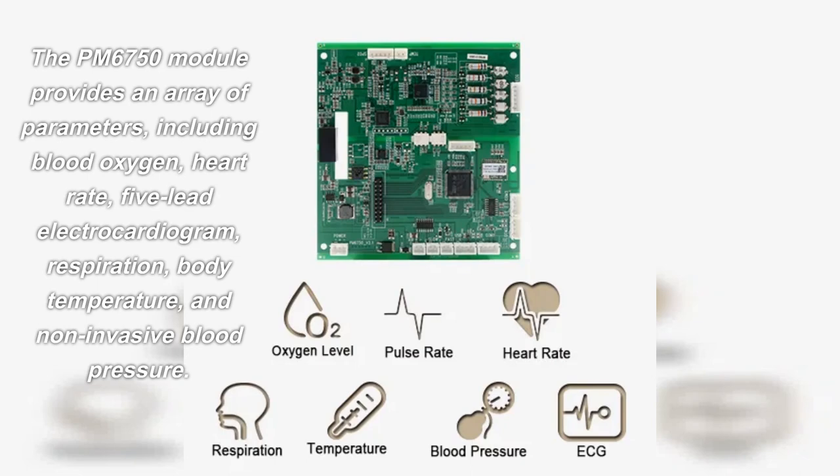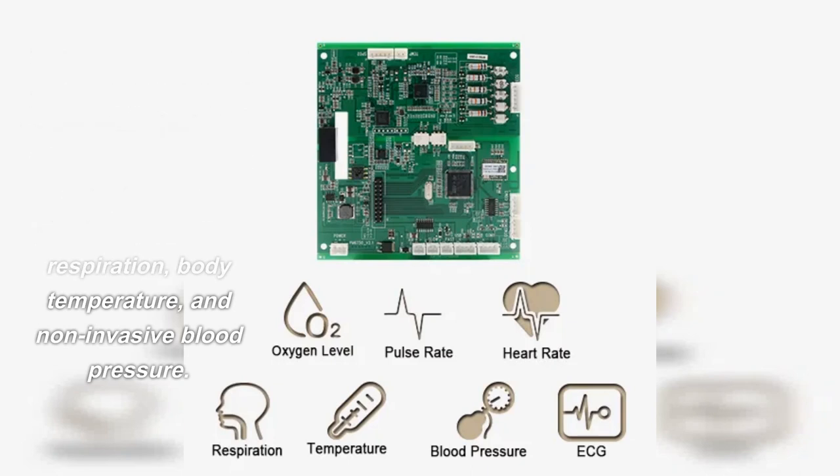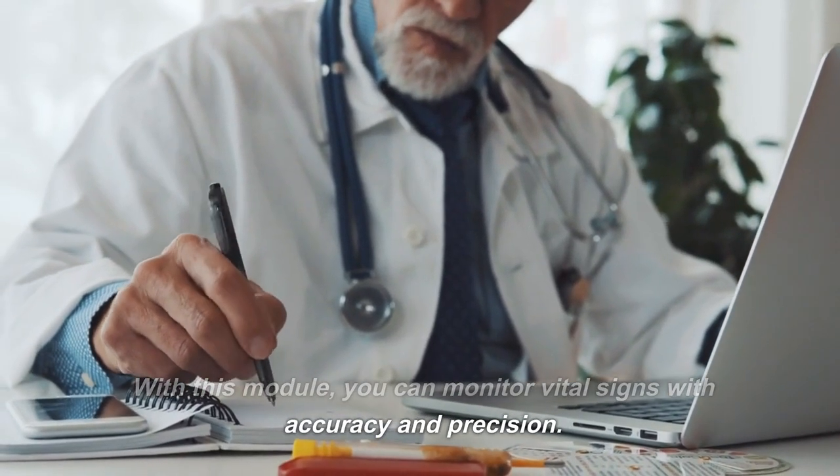The PM6750 module provides an array of parameters, including blood oxygen, heart rate, 5-lead electrocardiogram, respiration, body temperature, and non-invasive blood pressure. With this module, you can monitor vital signs with accuracy and precision.